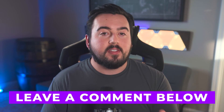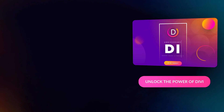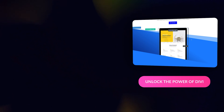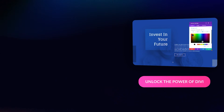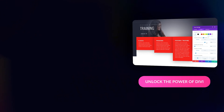Let us know in the comments below your favorite free web host, and check out the blog post linked in the description to see if we update this list. With that said, be sure to like this video and subscribe for more like it. We'll see you next time. Bye.